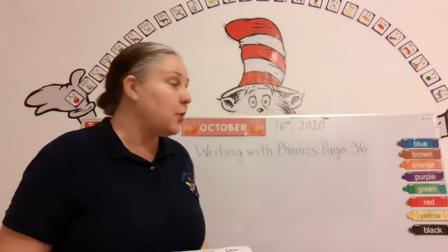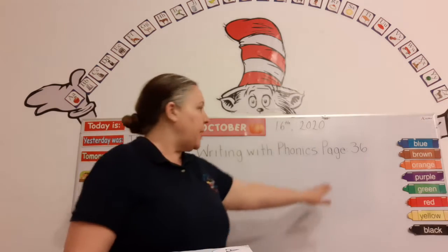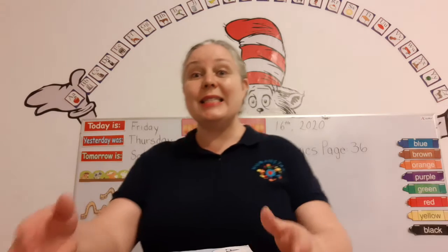Super! You guys are awesome singers. Thank you for singing with me. Okay, so this is Writing with Phonics, page 36.